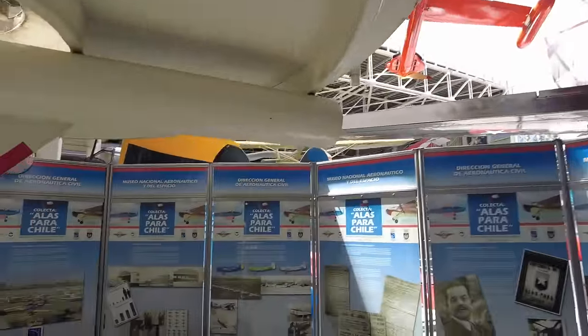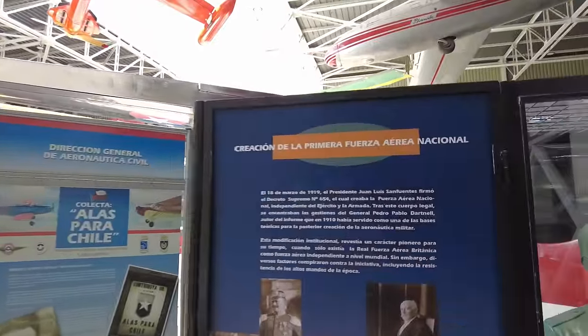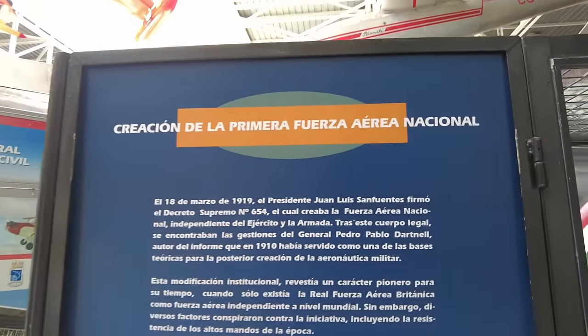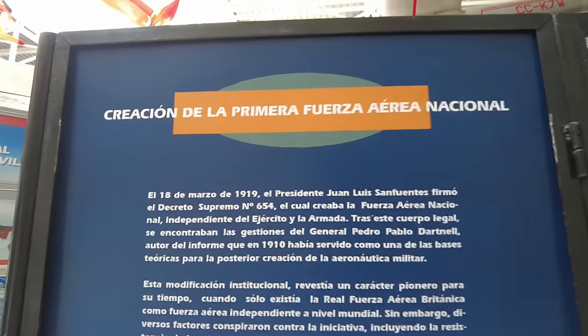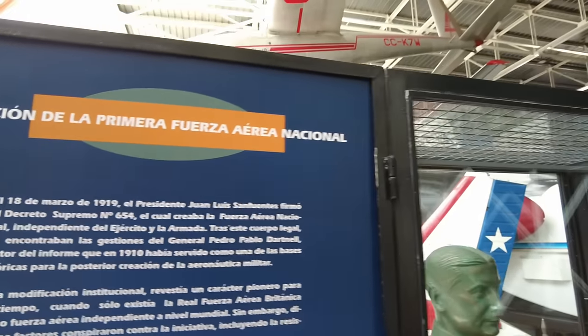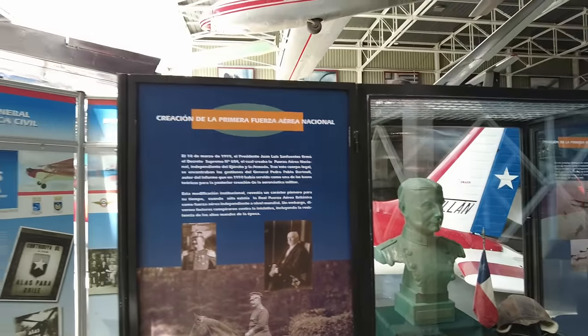Cafeteria — get yourself a snack in case you're getting hungry while you're here looking at all these airplanes. Creation of the first National Air Force — March 18th, 1919. President Juan Luis San Fuentes. So that was it — 1919, first Air Force in Chile. Pretty cool.